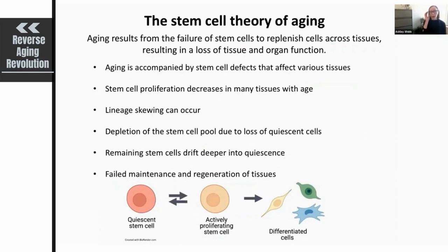The stem cell theory of aging is one of several theories of aging and is just one contributor to the aging process. It posits that aging is a result of the failure of stem cells to replenish cells across tissues, and that this results in a loss of tissue and organ function during aging. As mentioned, aging is accompanied by stem cell defects that affect various tissues across the body.